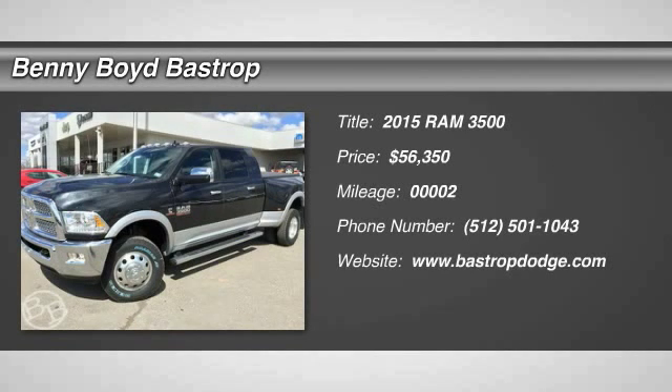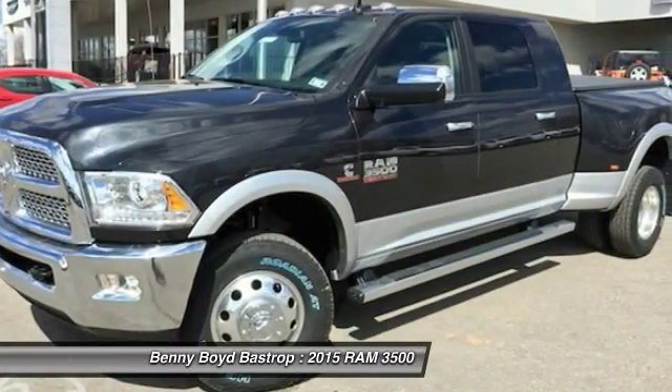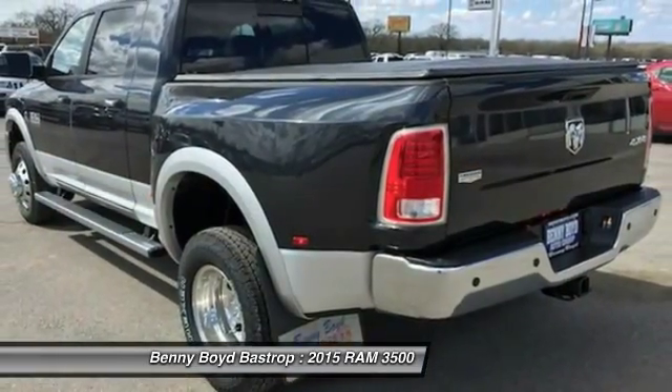The 2015 Dodge Ram 3500 is a solid option for truck buyers in need of hauling capacity and serious towing. With names like Hemi and Cummins under the hood, there is plenty of muscle to back it up.